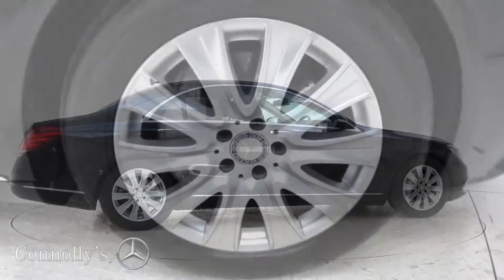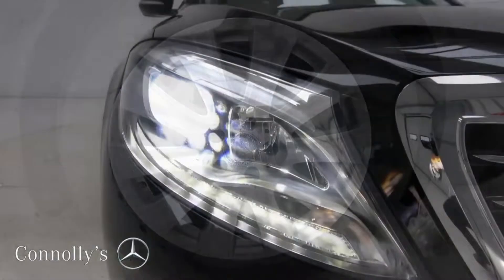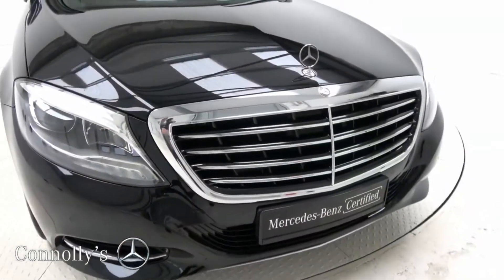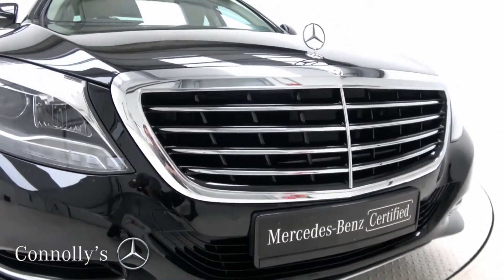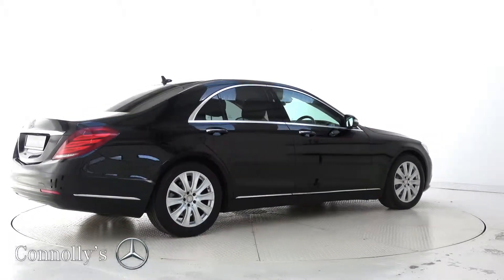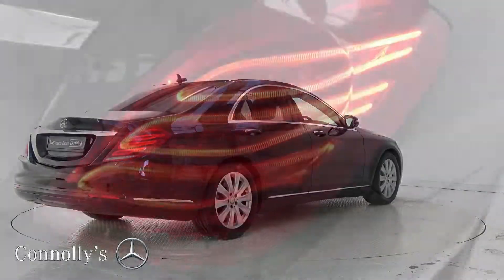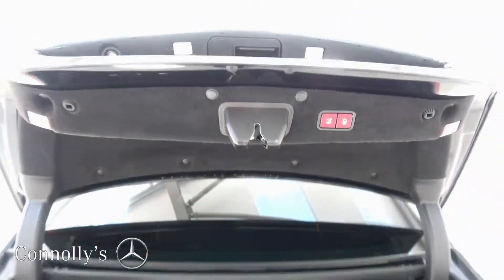This model features 18-inch alloy wheels, LED high-performance headlights, chrome exterior trim, airmatic adjustable suspension, LED tail lights, and electric tailgate.